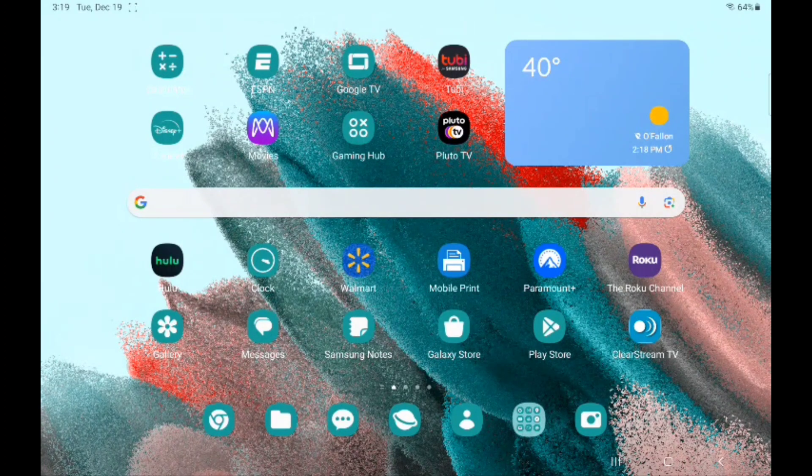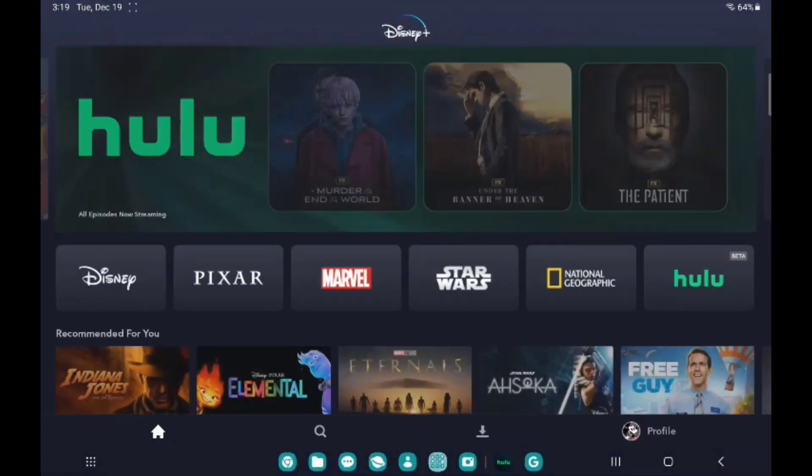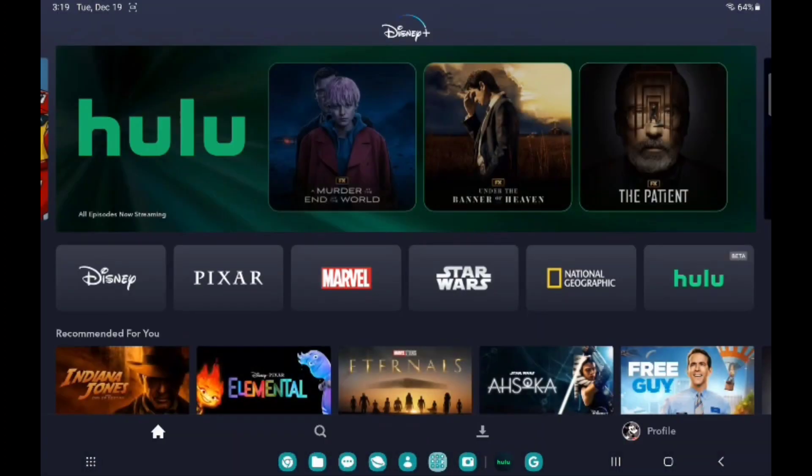What's up YouTube, it's your boy Two Phones For Free back again with another informative video. This is my first impressions with the Disney Plus and Hulu feature beta. We're gonna go ahead and get to the Disney Plus application and open it up.